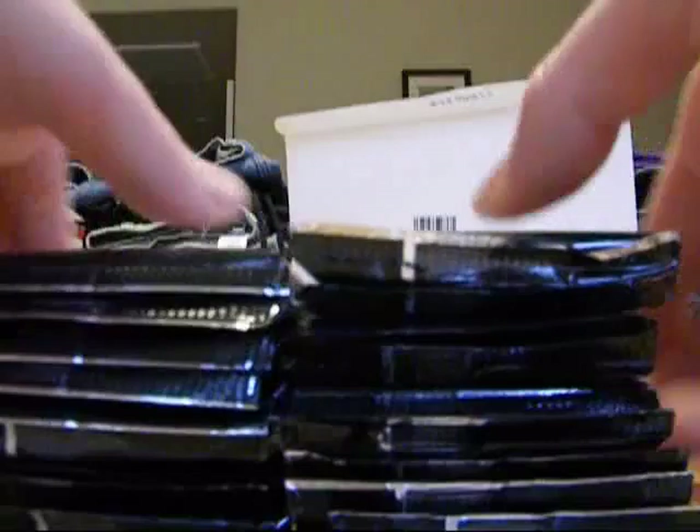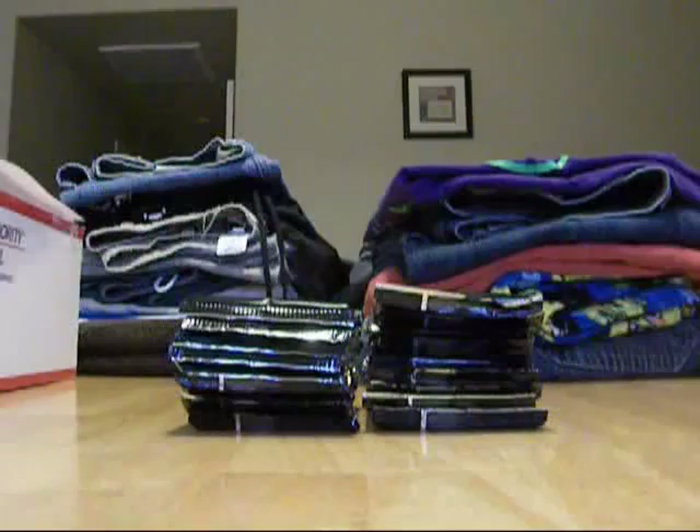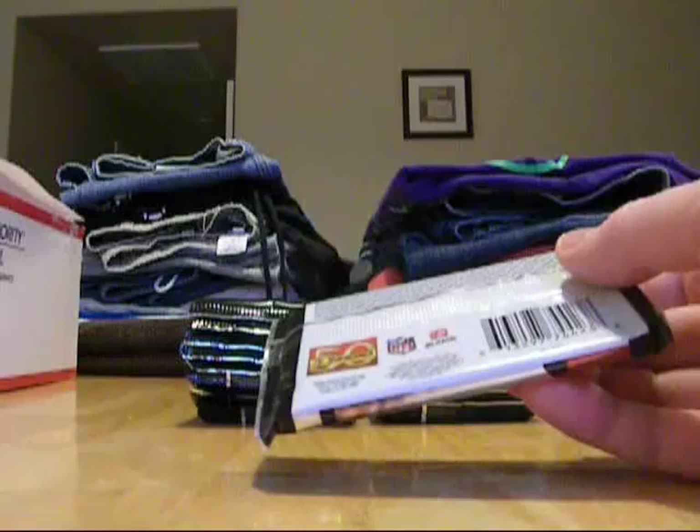Feels like there's about 900 packs of cards in here, but probably not quite that many. Okay, we're recording and here we go. We'll knock this out in two videos and then probably throw out a bonus video as I am prone to do.